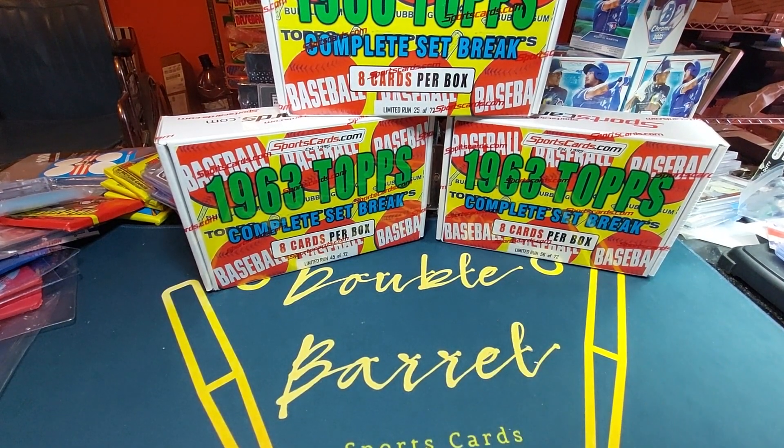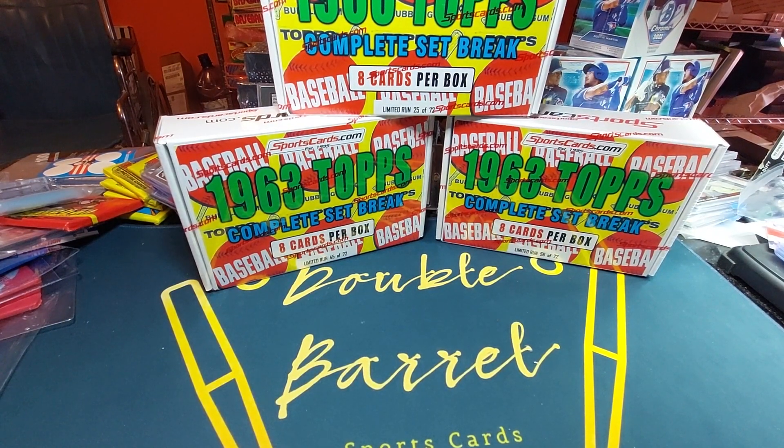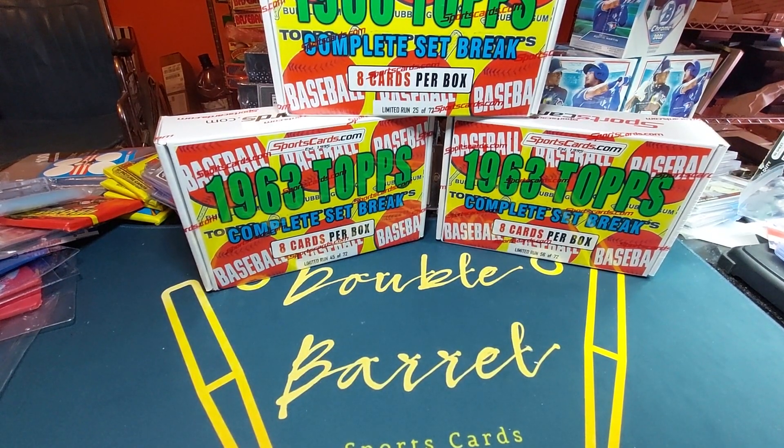Welcome everyone, this is Double. I hope everybody's having a great day and a safe one. We've got a special treat today — three boxes of 1963 Topps.